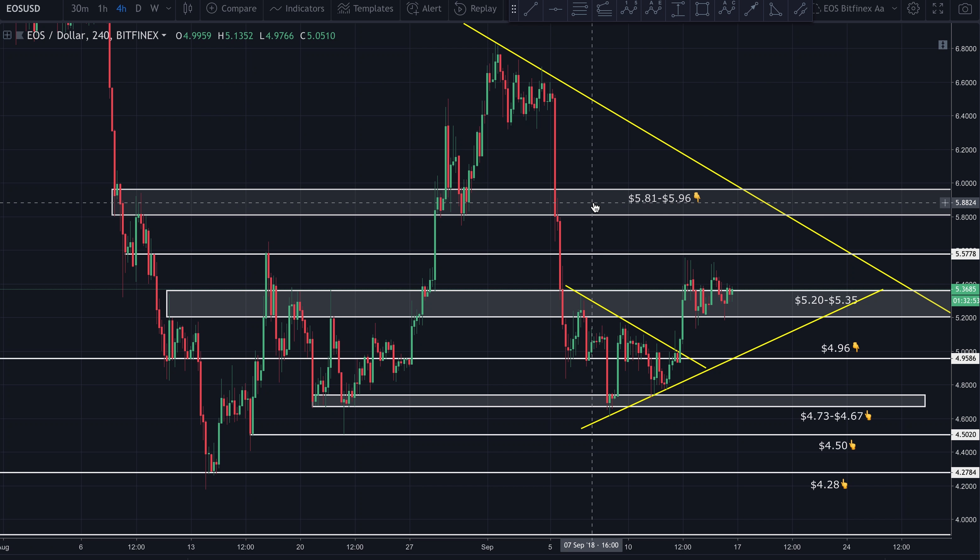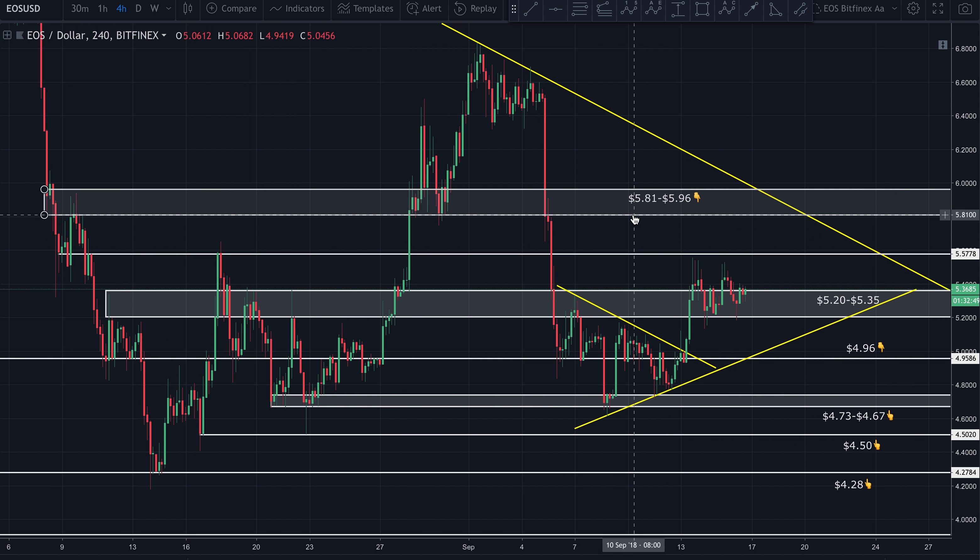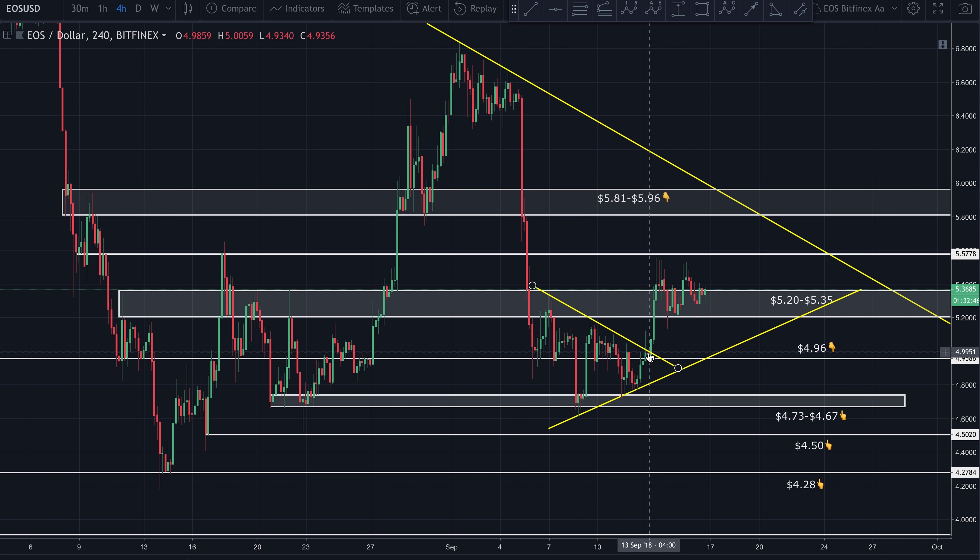Good afternoon guys, bringing you a quick update on EOS. Hope you're having a wonderful afternoon. We're looking at EOS to the US dollar on the four-hour chart on Bitfinex, and clearly we broke above this wedge.